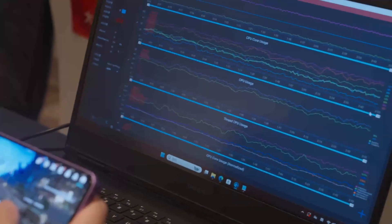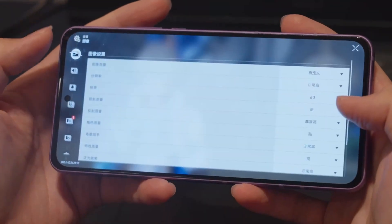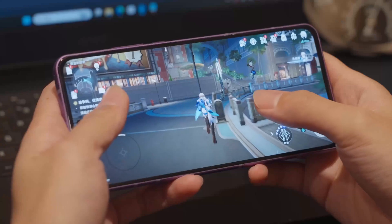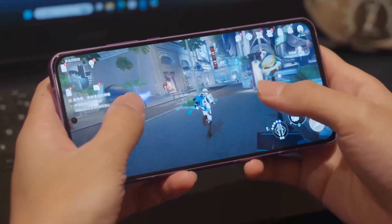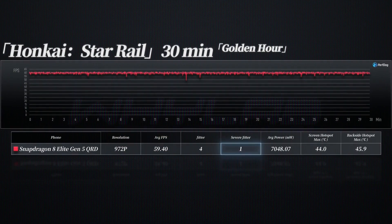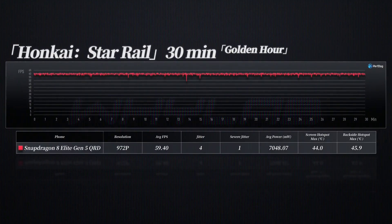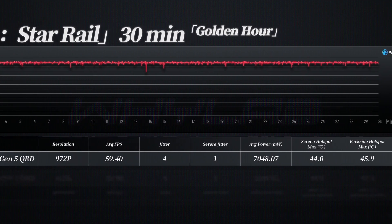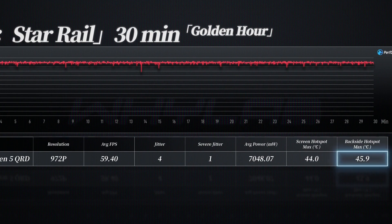To really squeeze out its limits, we turned to Honkai: Star Rail. We ran the familiar Golden Hour area with resolution set to very high, teleported to the Penacony Golden Hour Daydream Hotel entrance, and sprinted around Golden Hour Square in a loop for 30 minutes. At 972p gaming resolution, it achieved an average frame rate of 59.4 fps with only one serious frame drop throughout — incredible. This year everyone is going all out for a fierce showdown. Looking at the data, the QRD cooling system is definitely not as complete as mass-produced devices. Under heavy load, the performance priority is higher, which is more obvious, and power consumption is greater — the back temperature reached 45.9 degrees Celsius and power consumption hit 7 watts.